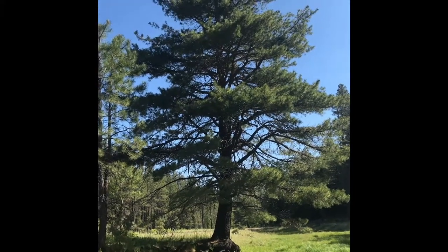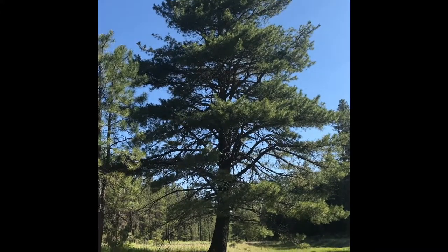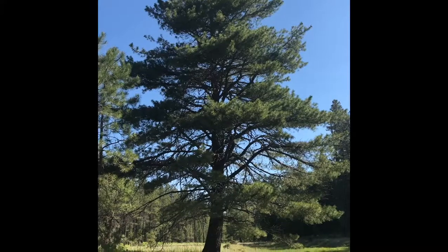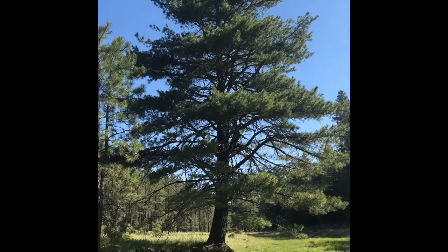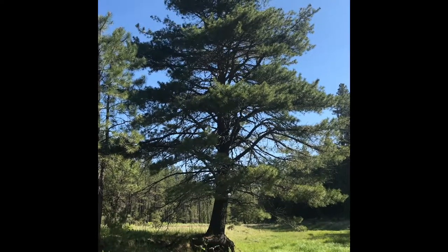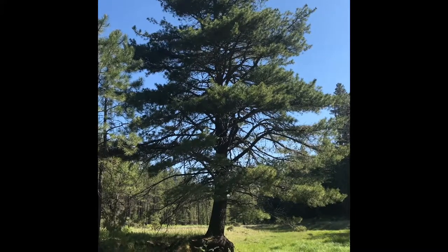We're up here at Bear Canyon Lake and we've been doing some tree identification, and I finally found what is called a limber pine. I'm reading this from the — I don't know how to say his name — Trees of Arizona field guide.